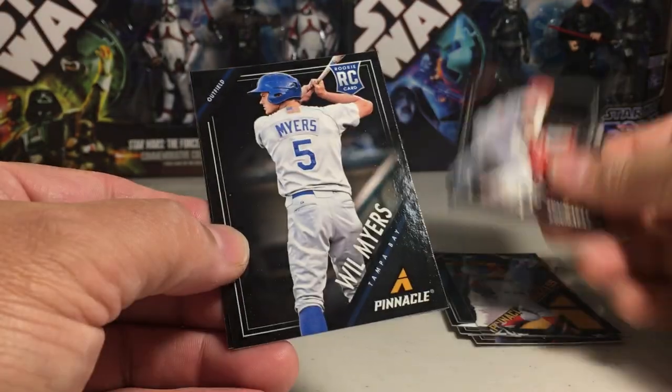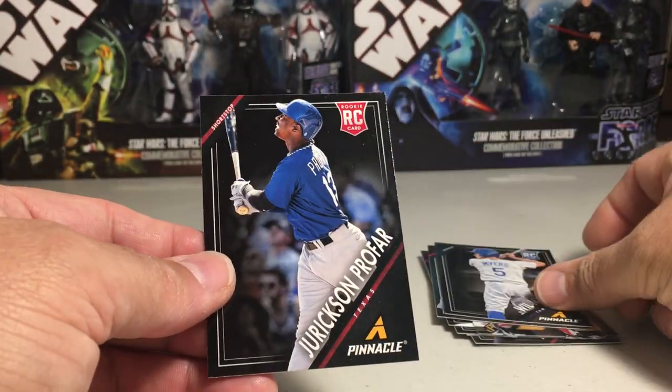Got Joey Votto, Will Myers rookie, and Jrickson Profar rookie. Alright.